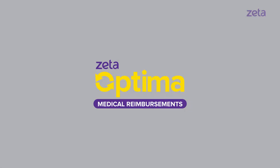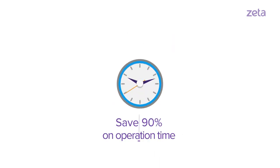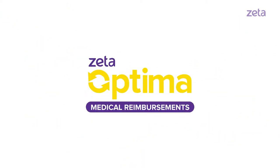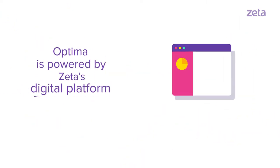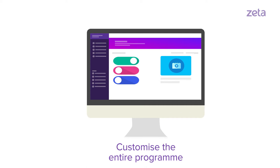Optima Medical Reimbursements is a great way to manage employee medical reimbursements digitally. You can now save 90% on operation time and manpower by outsourcing the entire process to Optima. Optima is powered by Zeta's digital platform and you can customize the entire program to work for your company's unique needs.